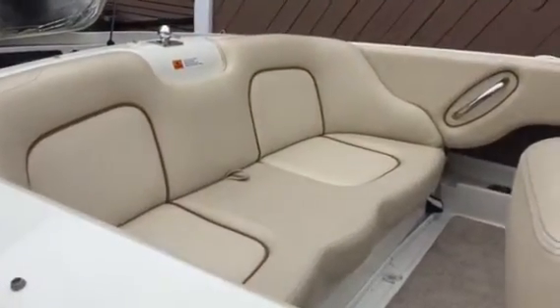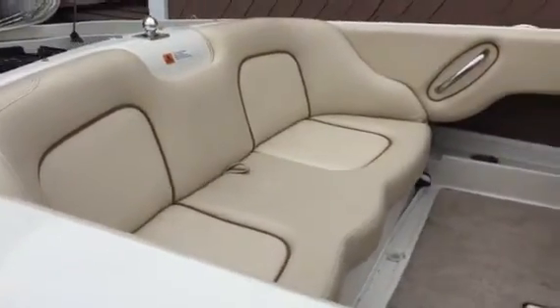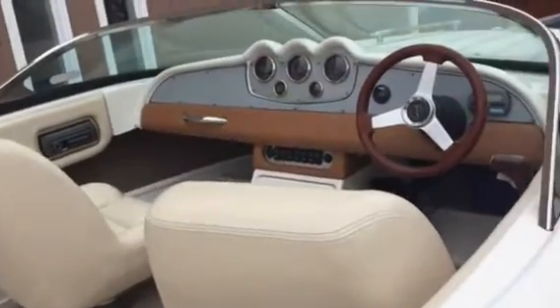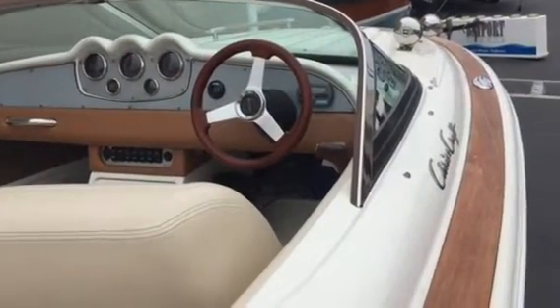You have a very nice and comfortable back bench seating. Below it stores a bimini top. Captain's and companion's seat. The boat does have a fish finder and a nice Kenwood stereo system.